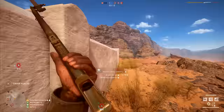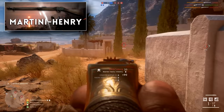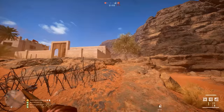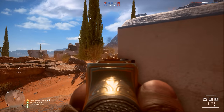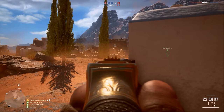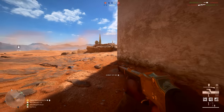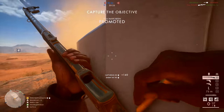Coming in at number three is the Martini Henry. It was a close run thing between this and the newer Vetterli Vitali rifle added with the Russian DLC, but the Martini wins out for a few different reasons. First of all, the damage model is slightly more advantageous. The Martini can do a max damage of 112 between 30 and 70 meters, and that means almost certain death to anyone you hit. Between 70 and 80 meters that damage drops from 112 down to 100. This above-100 range in the middle is to compensate for slightly different damage multipliers applied to different areas of the body.